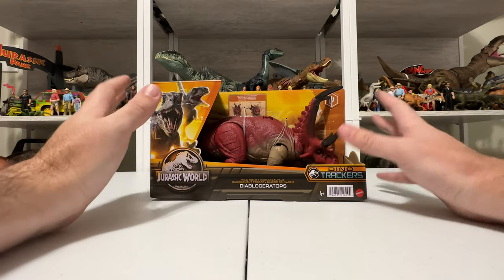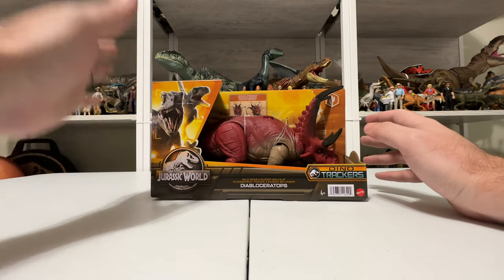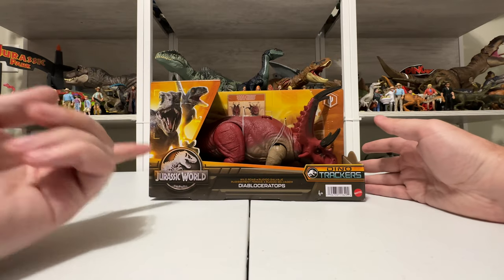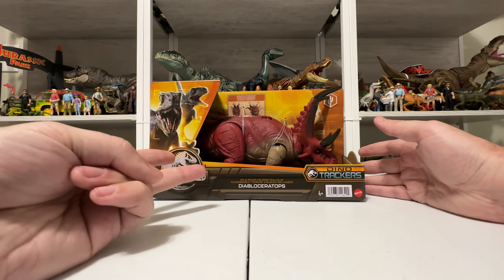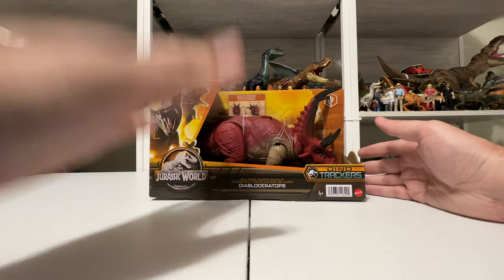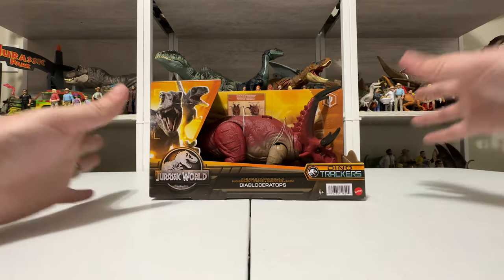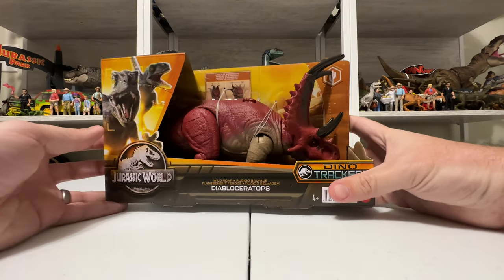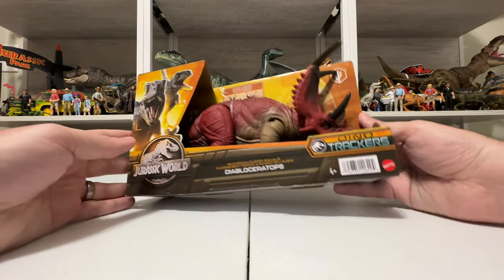Yet another new ceratopsian from Mattel. They've given us a lot — of course they've given us more triceratops than I can count — but we have Cosmoceratops, Zuniiceratops, Nasutoceratops, Pentaceratops, we have so many. I'm going to do a few comparisons later in the review, but yeah, they just keep coming up with new species to cover for the toy, and this one's got a really cool coloration.